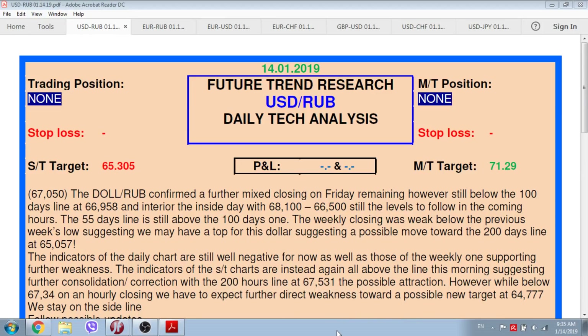Hello to everybody. Future Trend channel is glad to welcome all of our subscribers, and today is the 14th of January 2019. As usual, we are ready to present you the technical analysis provided by the company Future Trend Research. Today we will cover not only ruble crosses, among them dollar/ruble and euro/ruble, but some other major pairs like euro/dollar, cable, dollar/swiss, and dollar/yen, and one euro cross, euro/swiss.